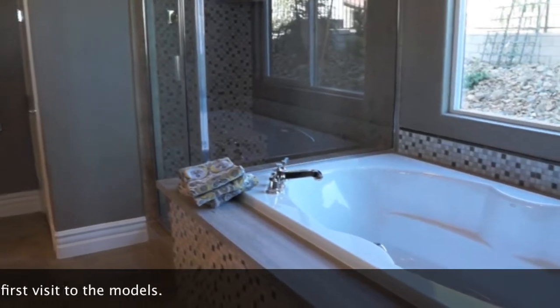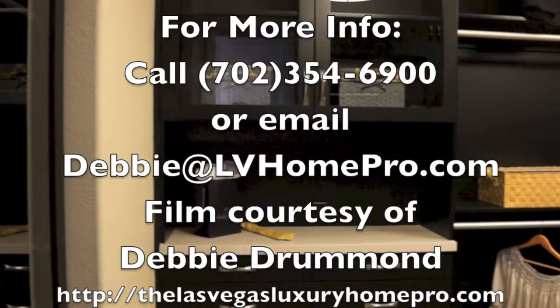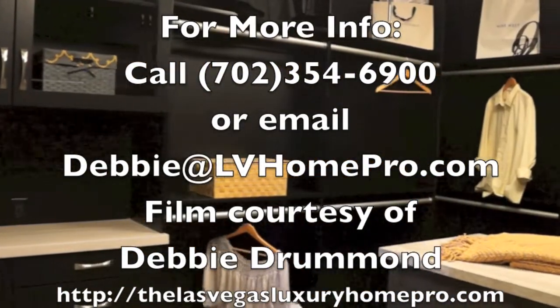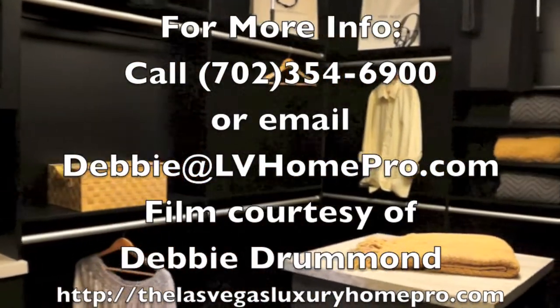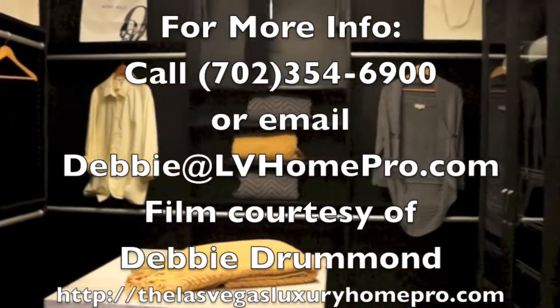Toll Brothers works with realtors. We just have to accompany you on your first visit to the models. You can call 702-354-6900 and we'll be happy to schedule time to show them to you. This is Debbie at LVHomePro.com.